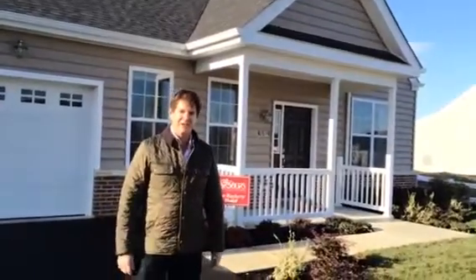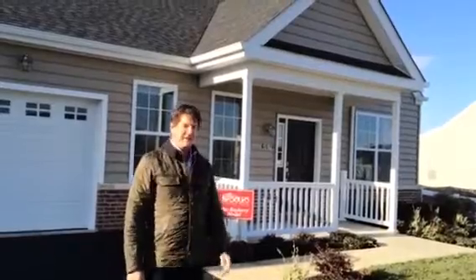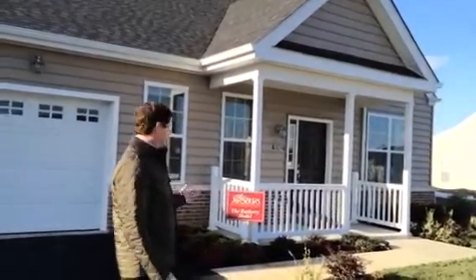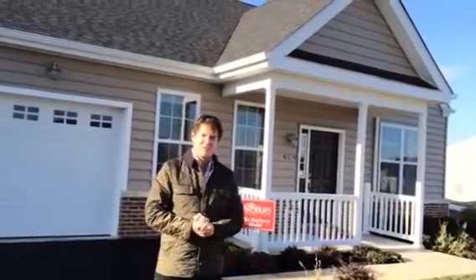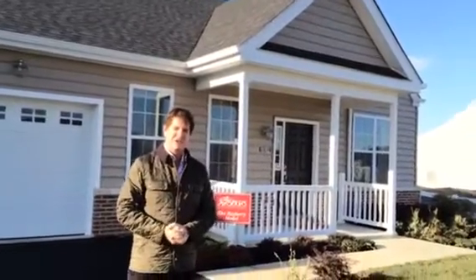Hey everybody, John Westrom here at the Arbor Ziegle Point, one of the fastest-selling new home communities in the whole region. Behind me is our newly furnished Bayberry model. This home starts at $349,000, and I gotta tell you, this home has magical furniture.